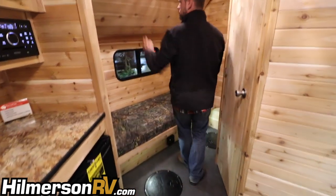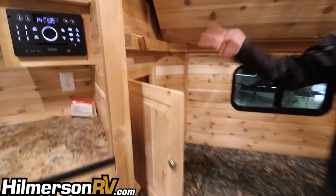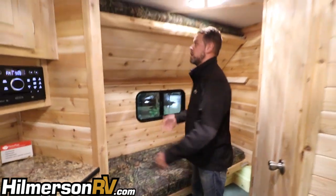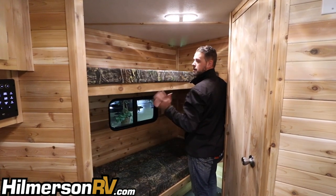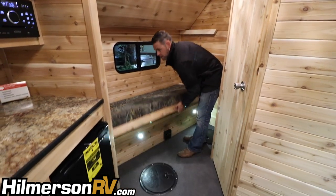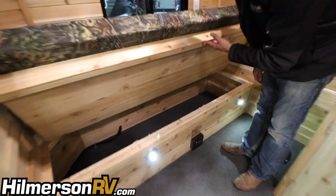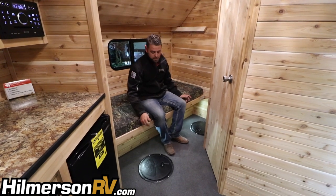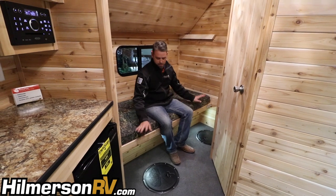Up front we have the two bunks we talked about earlier, plus two storage pods. The top bunk is in the flipped-up position right now — it's easy to put down and locks back into the wall. The bottom bunk has storage underneath — another place for excess gear. This bottom bunk can also double as a fishing spot or a couch. With these two holes you've got plenty of room to fish without feeling cramped — a perfect setup.